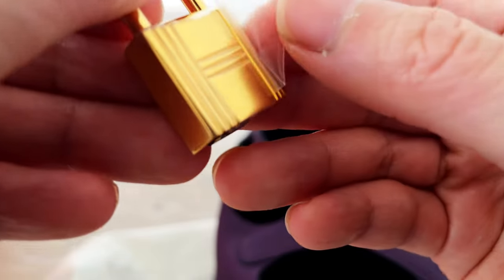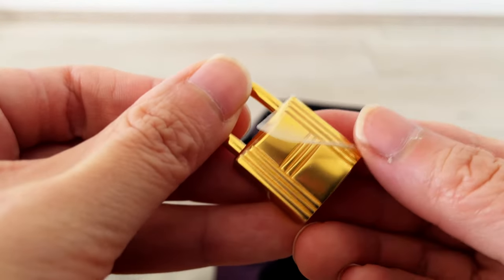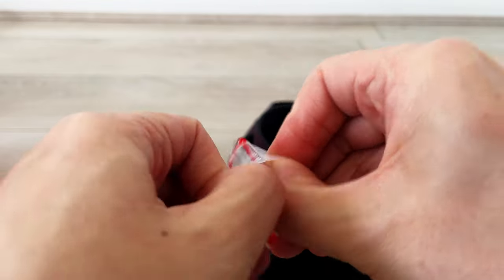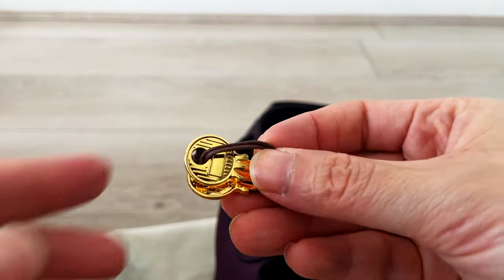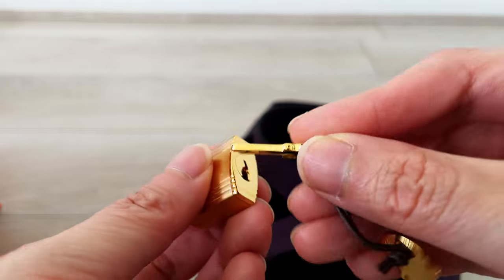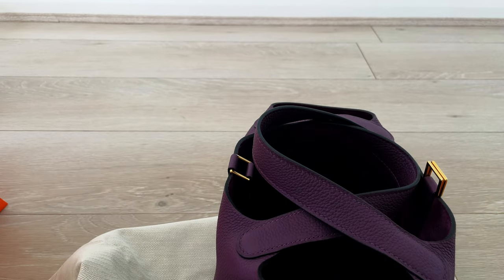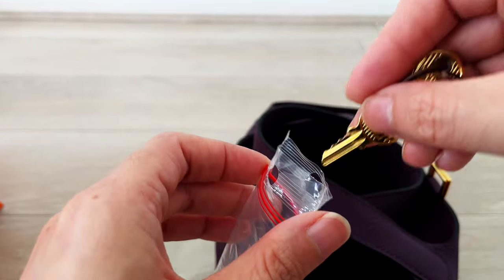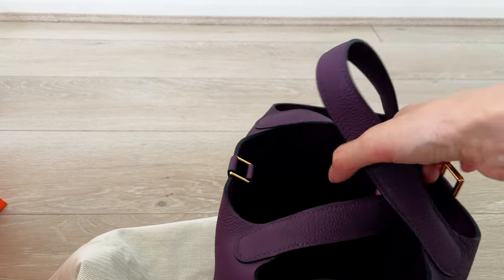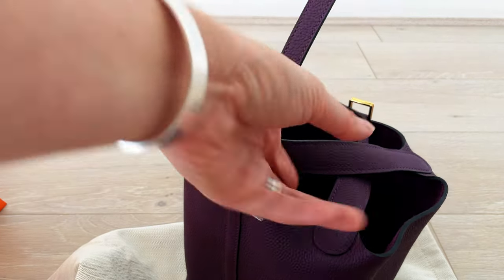The metal hardware is gold color. Here is the lock — it's so pretty, I am so in love with this. It's a functional lock; you can actually use the keys to lock and open it. These are the two little keys that come with the padlock — even the keys are gold plated, so smooth. It's such a smooth, functional, good quality padlock. I'll keep it in the little dust bag pouch for safety.